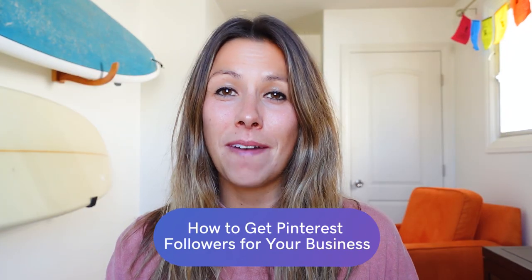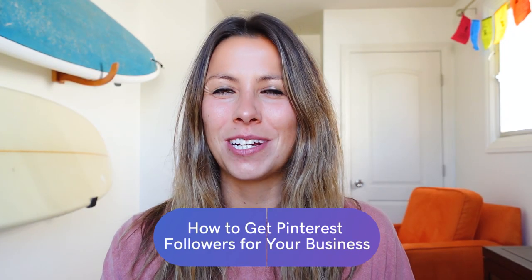Social media has become vital for any business or organization that wants to promote their brand and engage with their customers, but it's not just about Facebook, Twitter, and Instagram. Believe it or not, depending on your business, gaining Pinterest followers is important as well. And it's more than just recipes and wedding planning.